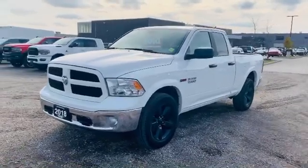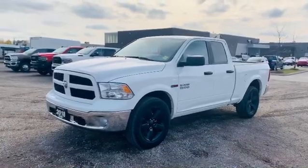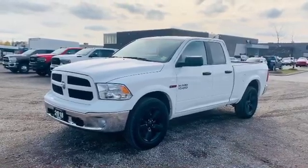Once again, it's a 2018 Ram 1500 Outdoorsman Edition, 4x4 of course, and it's your good friend Josh Parkinson here at Oxford Dodge on Parkies Picks.